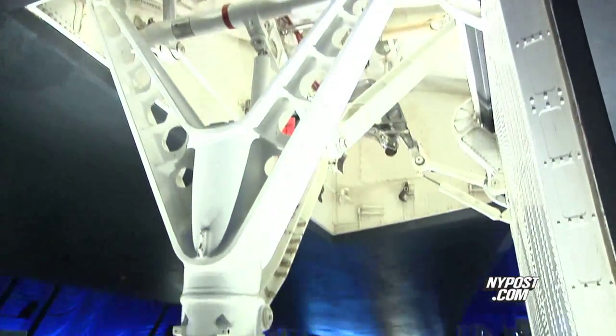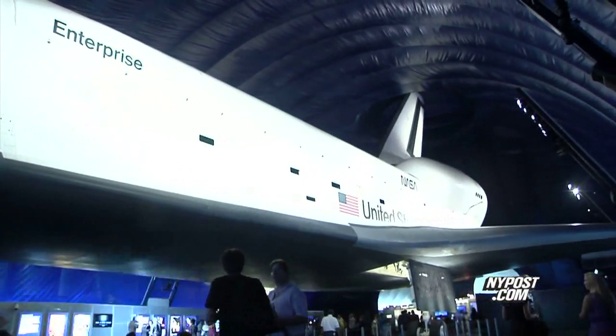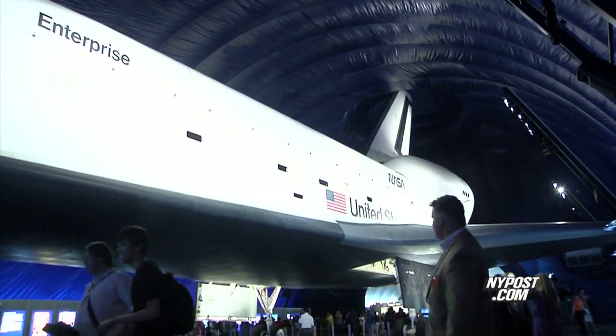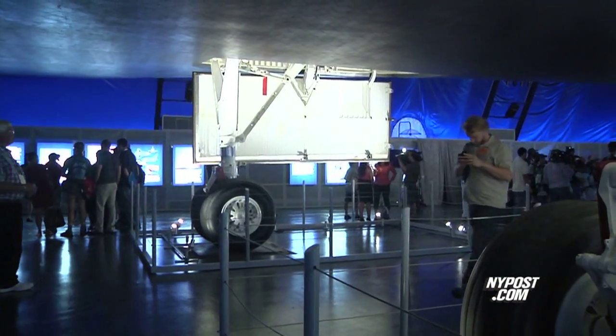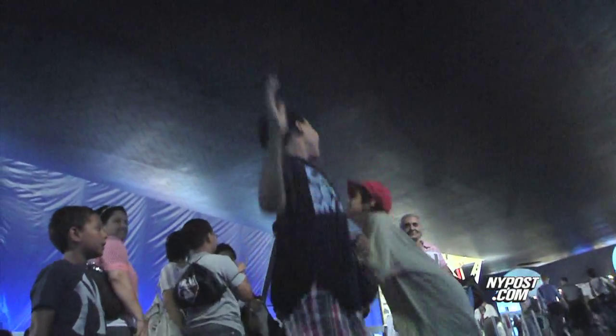Named after the Star Trek Enterprise, the spaceship is 57 feet wide by 137 feet long. It weighs 150,000 pounds and dangles 10 feet above visitors. For kids, it's a chance for them to reach, maybe even for the stars.